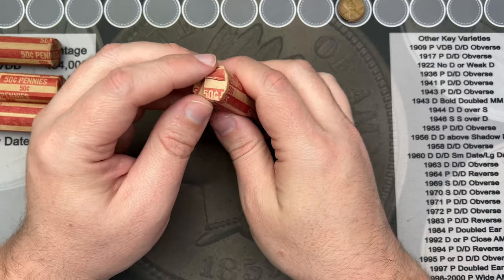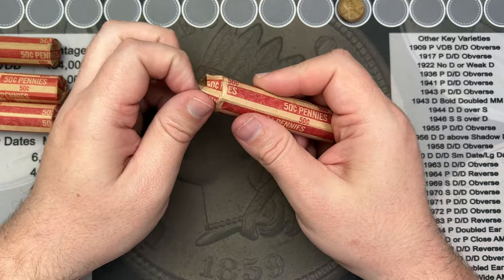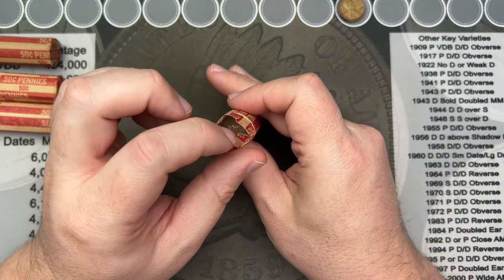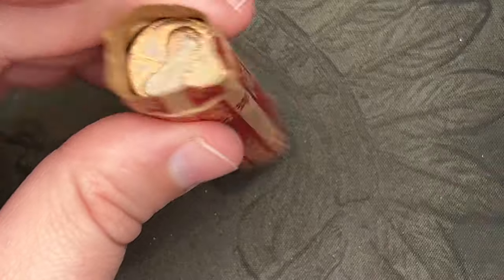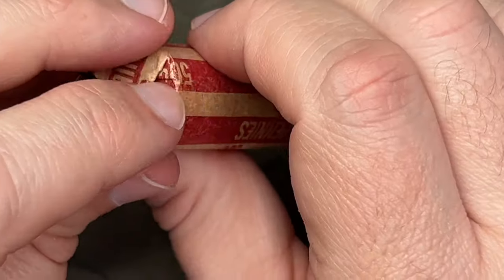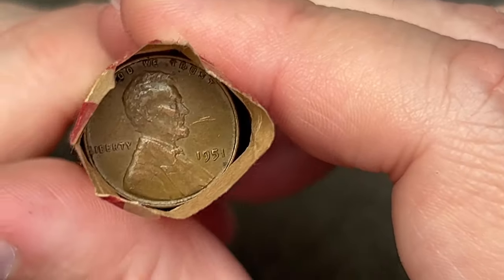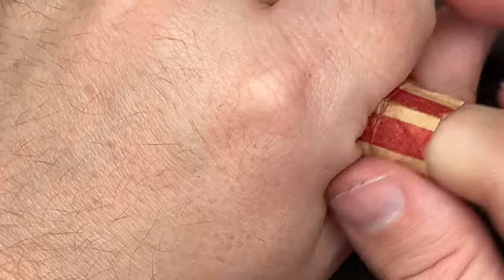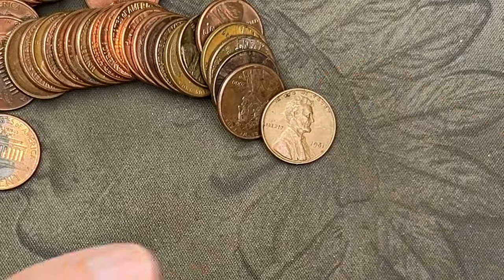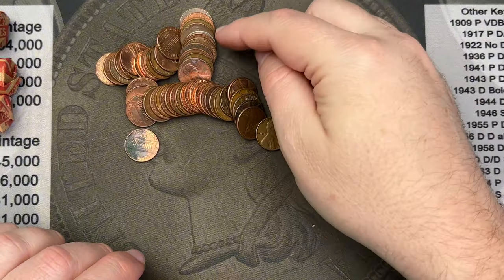That roll had a lot of rough and rugged pennies, but we got four wheats. Moving on to roll number two. We've got a 1951 wheat cent ender and something in here that just poured out — it doesn't look like a wheat cent at all.